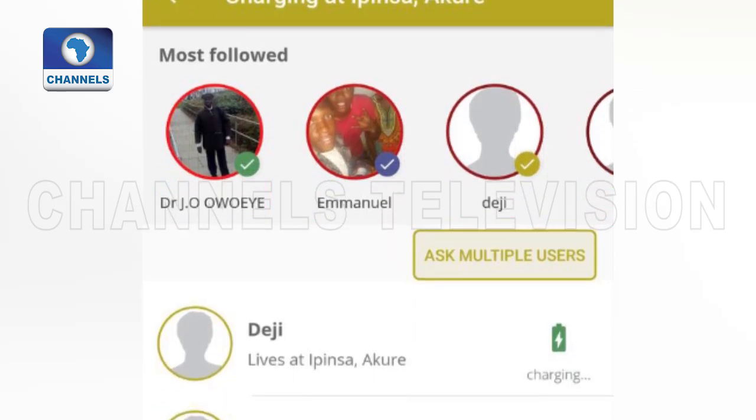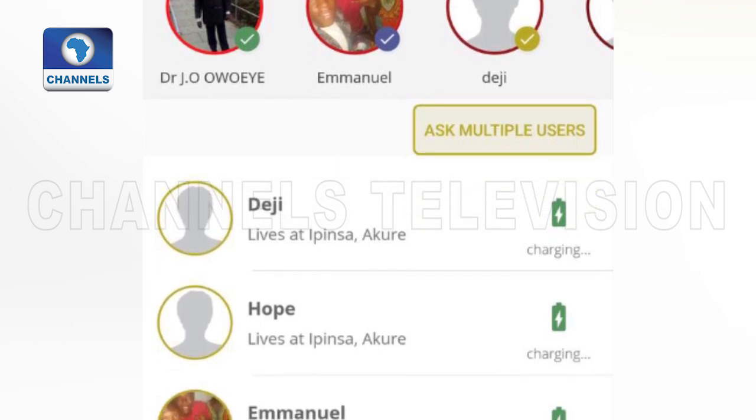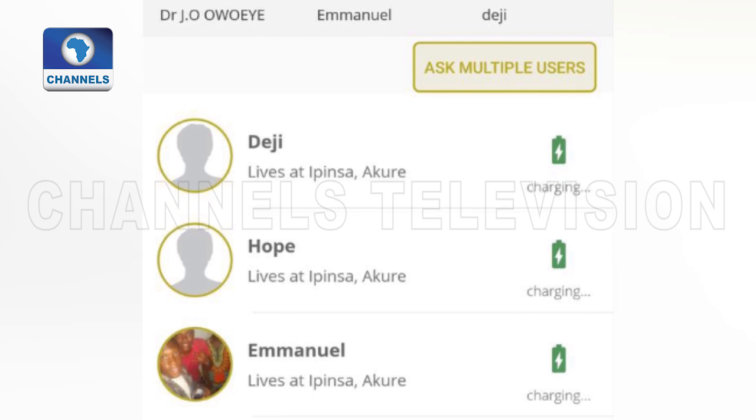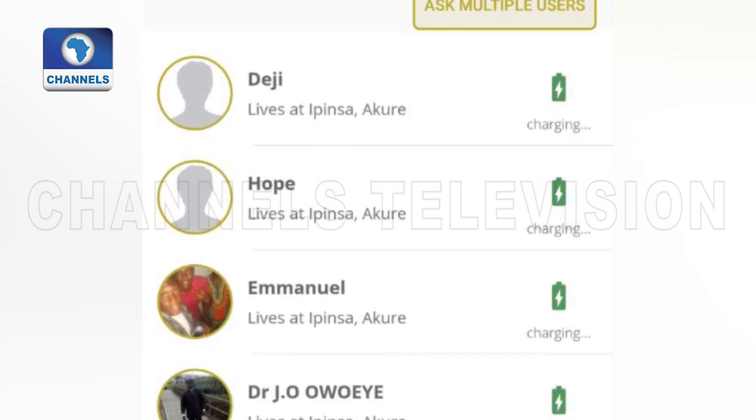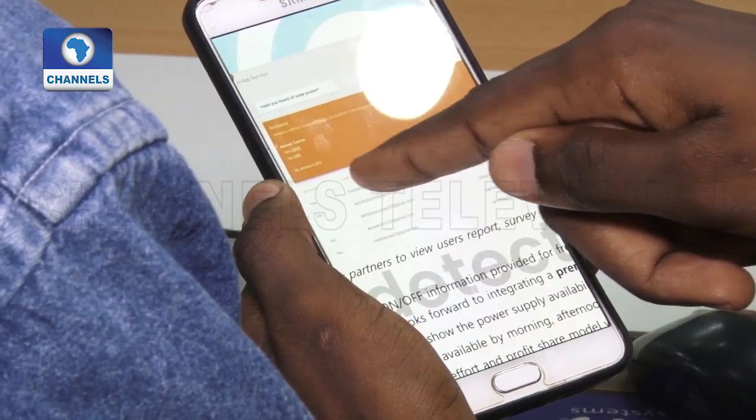It was quite tricky, but once it worked out — whenever you have the application and you run your generator and you charge your phone, your phone detects that you are charging at that moment. So it updates your profile in the application that you are accordingly using power supply. Our device in that area knows there's no public electricity, but you're the only one touching your device — that means most likely you're using a generator.